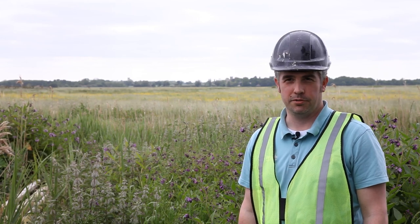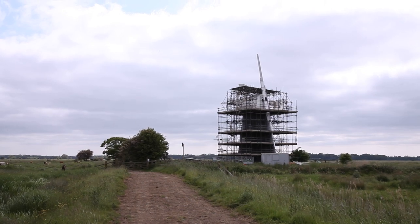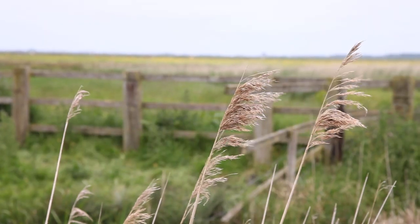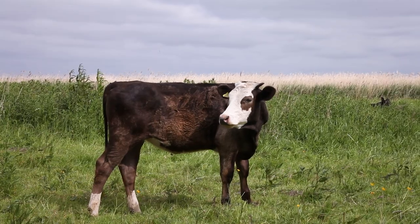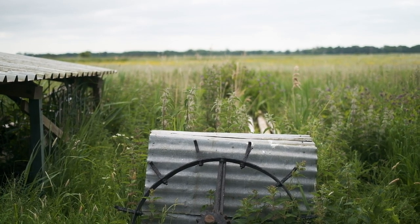Muttons Mill is one of the key features on our new signed Broads Mills Trail, which takes in several mills of different designs and sizes across Halvergate. It's an eight-mile walk that takes about four hours that anybody can do on a fine weather day and really get a full view of what makes this part of the Broads so unique.